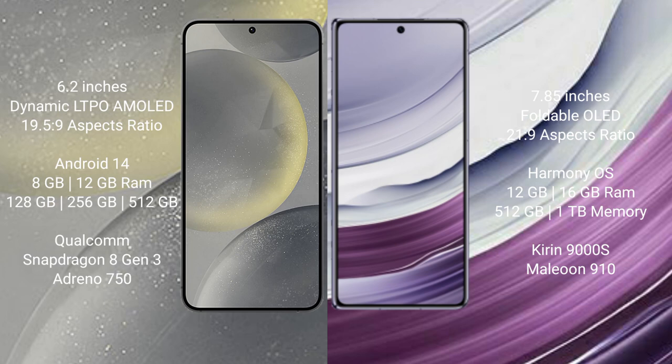Samsung Galaxy S24 runs on the Android 14 operating system. Huawei Mate X5 runs on the HarmonyOS operating system.